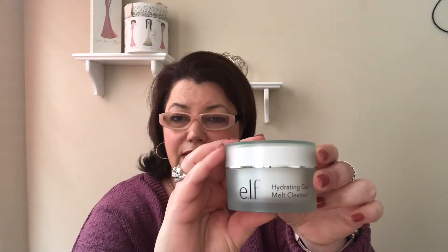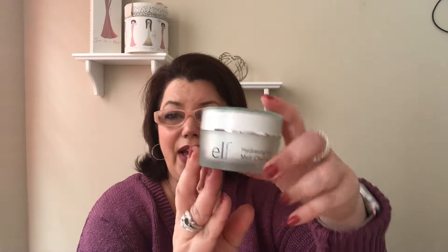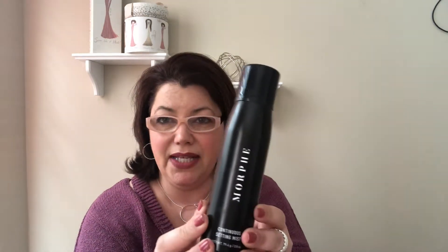This is the Elf hydrating gel melt cleanser — completely empty, it was okay. I do love a cleansing balm and typically use one every night. Currently I'm using the Clinique Take the Day Off, but my favorite by far is the Farmacy Green Clean balm.